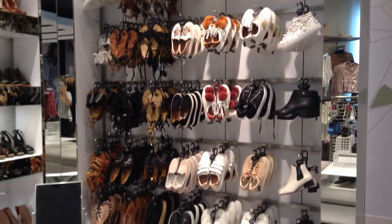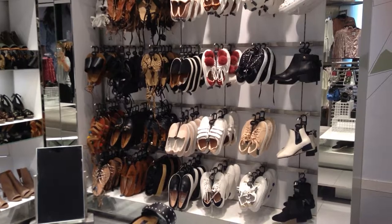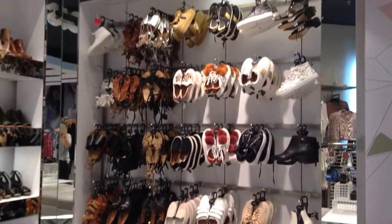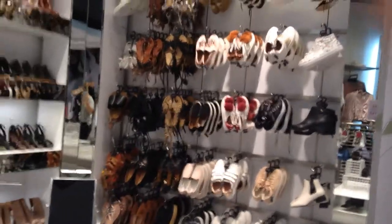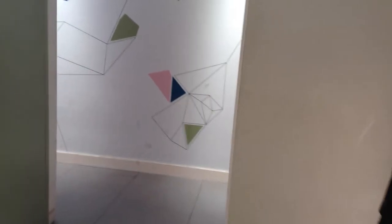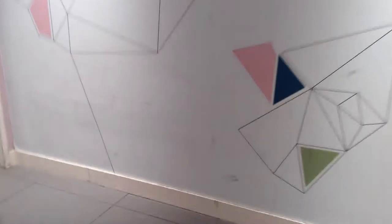We have a lot of trainers and many sandals under markdown. Please stop sending sandals — we would like to receive more boots. But in general, those are performing well. Now we're going to go to the warehouse so you can see what clothes we're holding.